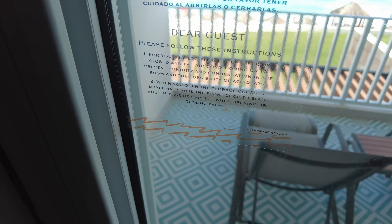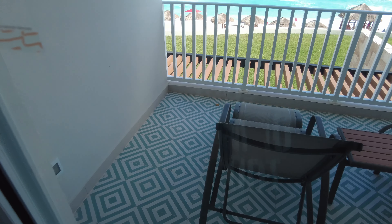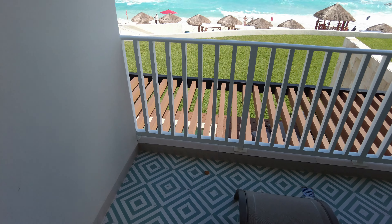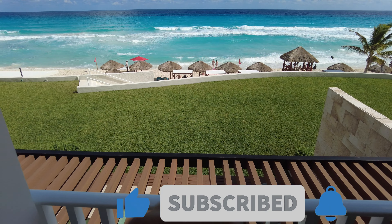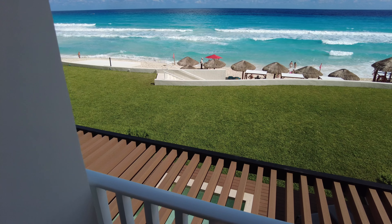Be aware that if you open the balcony door, the AC will turn off. Go out and enjoy the view — drink your coffee, tea, whatever you like. Thank you so much for watching, and I'll leave you with the sea view.